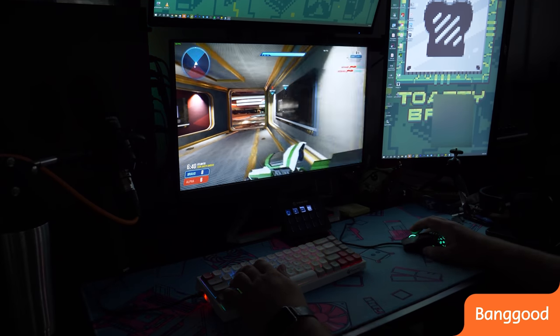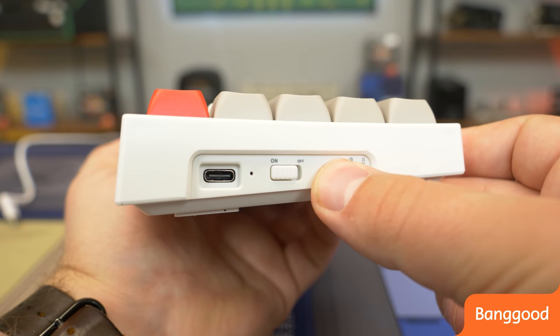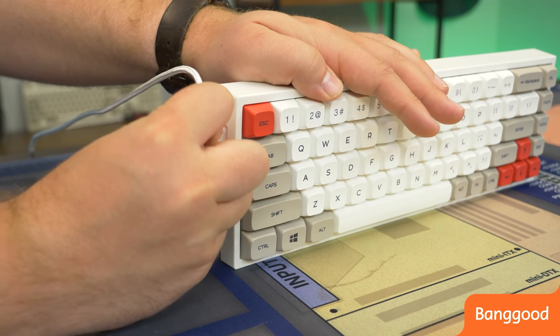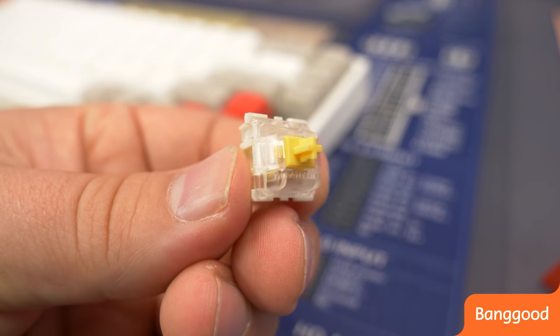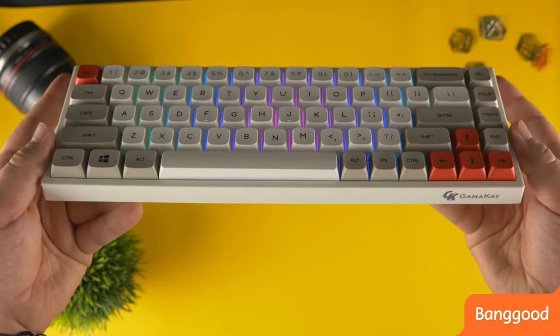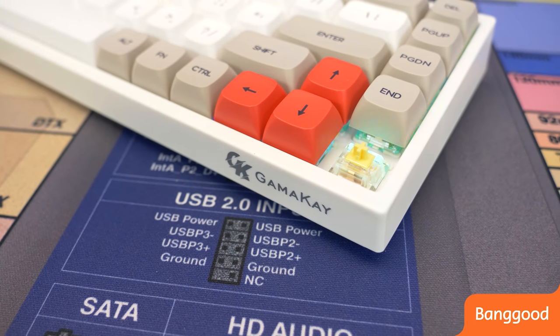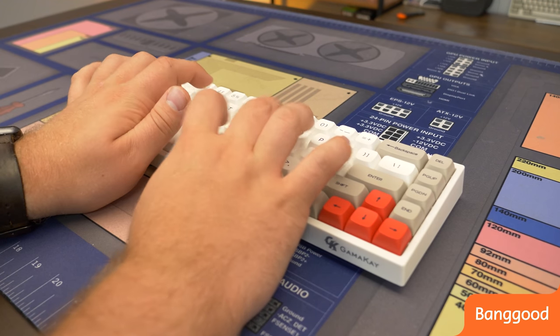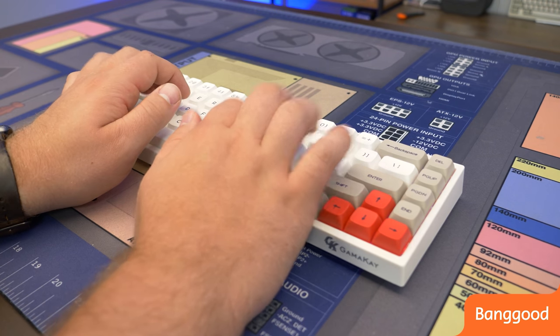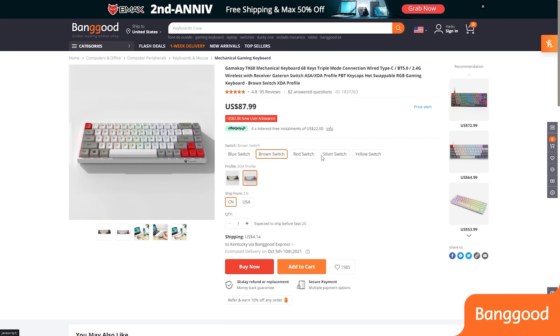Before we dive into that, let's hear a word from today's sponsor. Today's video is brought to you by Banggood, a global online shop where you can find some awesome tech at great prices. We have the Gamma K TK68 Mechanical Keyboard — a wireless 68-key keyboard that connects via Bluetooth 5.0, 2.4 GHz, or wired mode with a USB Type-C cable. It comes with hot-swap switches supporting 3-pin or 5-pin mechanical switches, a built-in 1900 mAh rechargeable battery good for 6 hours with backlight or 24 hours without. The Gateron switches are super smooth for a great typing and gaming experience. Pick it up at banggood.com — link in the description below.